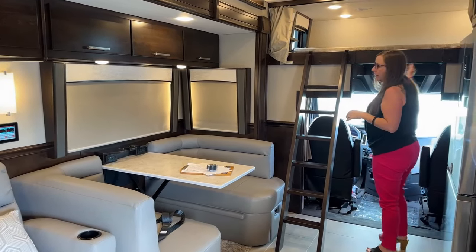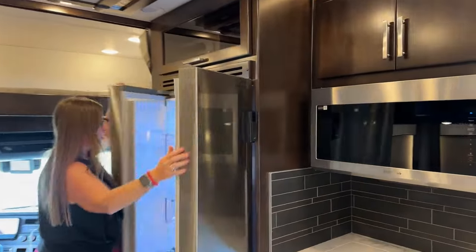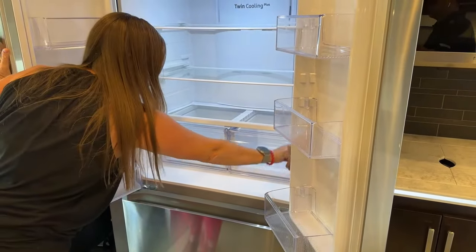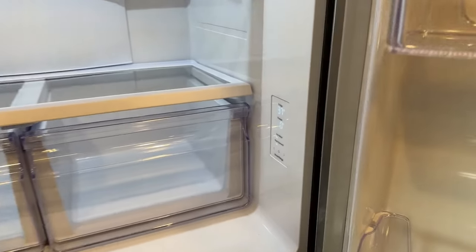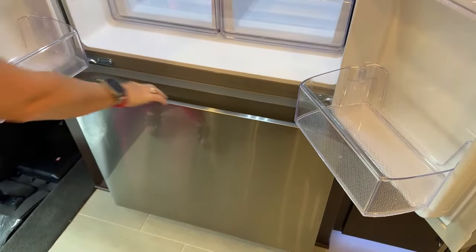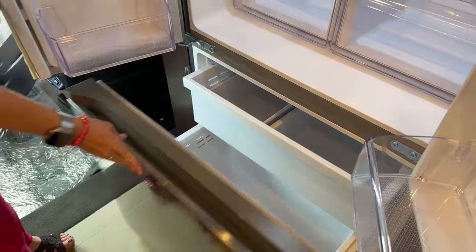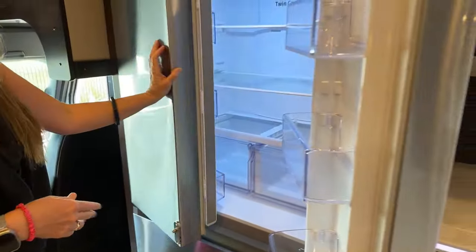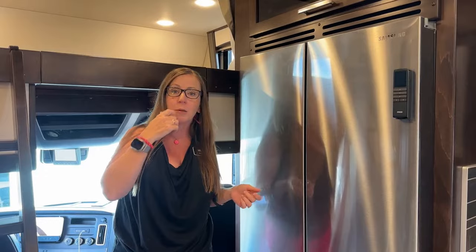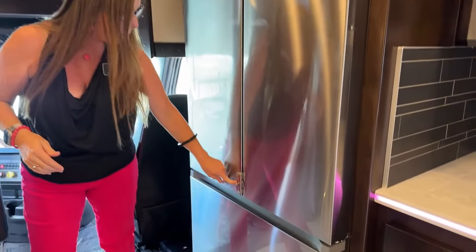This is an 18 cubic foot Samsung refrigerator with a nice digital display showing the set temperature. It's got a really deep freezer and an ice maker as well. This is the same refrigerator used on all Renegade products from this level up through Verona — a tried and true refrigerator. One nice thing: you can look at the latch and tell if it's actually latched — it's red when not latched — so you don't have doors flying open going down the road.